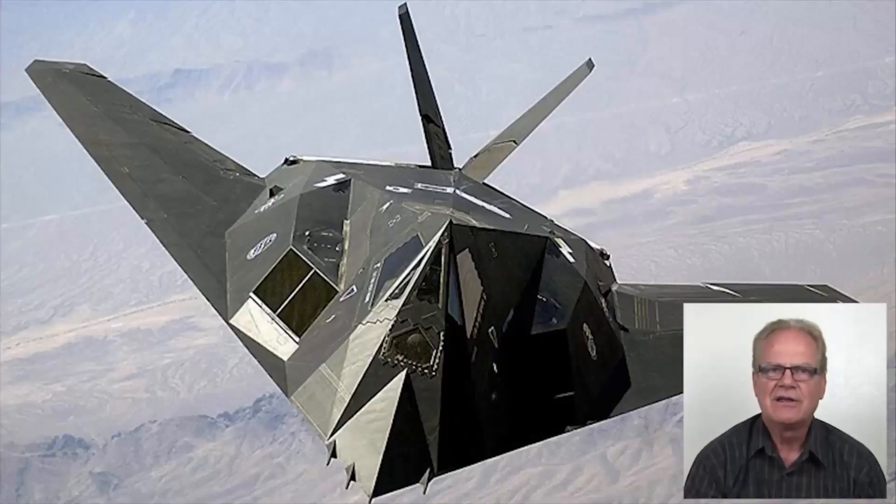This is the Lockheed Nighthawk or F-117 stealth fighter jet, another amazing aerospace system. It went into service the same year that I left Lockheed and went back to Brigham Young University to begin my master's degree. Its maximum cruise speed is Mach 0.92, or 676 miles per hour, and it operates at an altitude of approximately 45,000 feet.